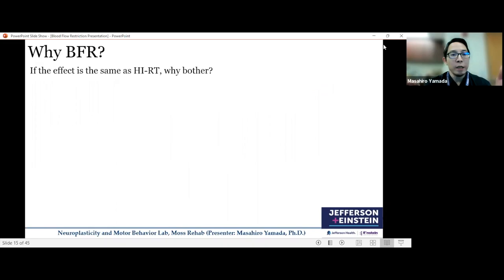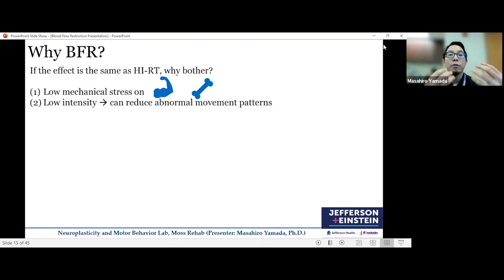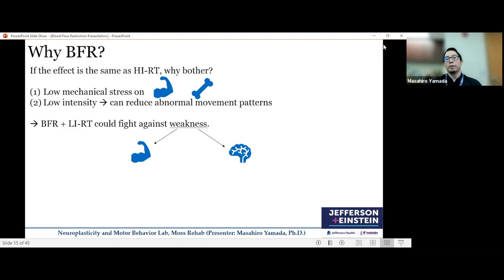If the effect is the same as high-intensity training, why do we need BFR? This question is legitimate for neurotypical healthy individuals. But for clinical populations, BFR is done with low intensity, which means low mechanical stress on the musculature, connective tissues, and bone — potentially safer. Specifically for stroke patients, this low intensity can reduce abnormal movement patterns, so BFR with low-intensity training can potentially address weakness in stroke patients.